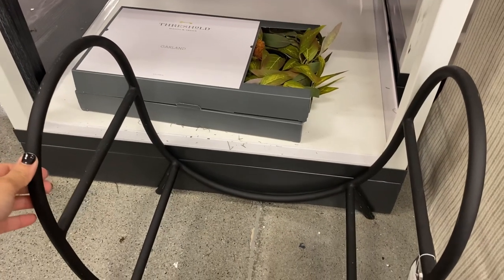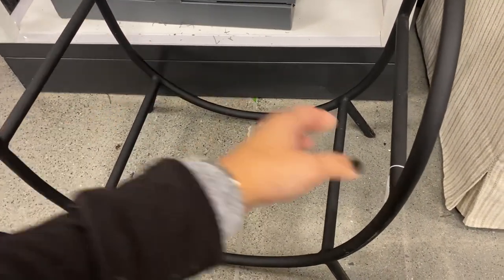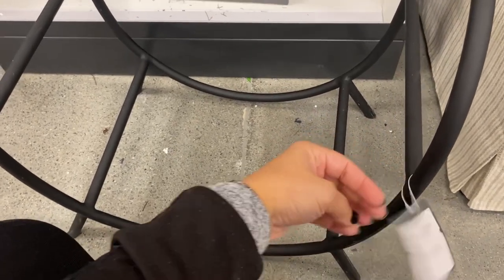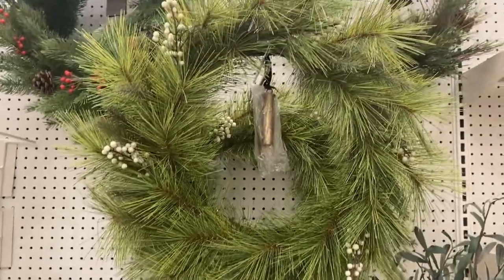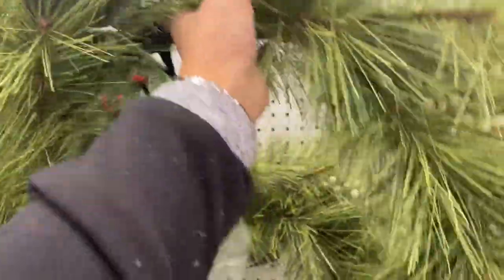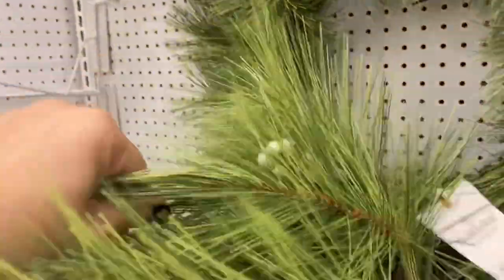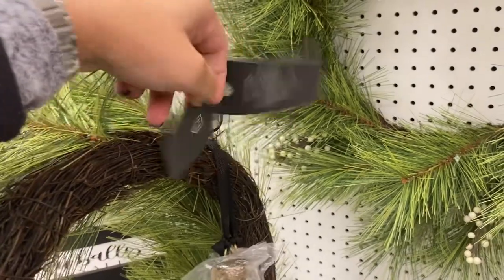They also have this beautiful wood log holder for $70 — I just love the minimal and modern look, perfect to dress up the wood next to the fireplace. They also have this wreath that was so popular last year from the Hearth & Hand collection for $40. It's a beautiful piece that will stand the test of time — I just love the beautiful brass bells.